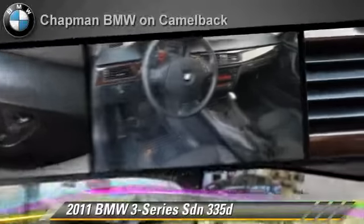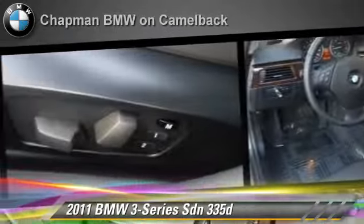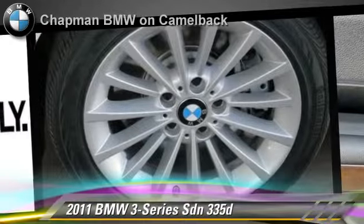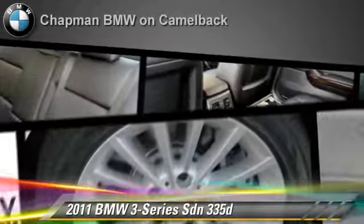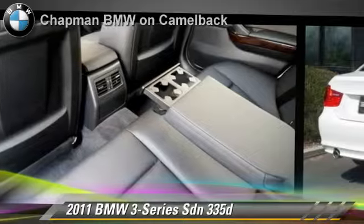Safety features include side airbags, traction control, and ABS. Comfort and convenience features include power door locks, heated power mirrors, and HD radio. Give us a call to schedule your test drive today.